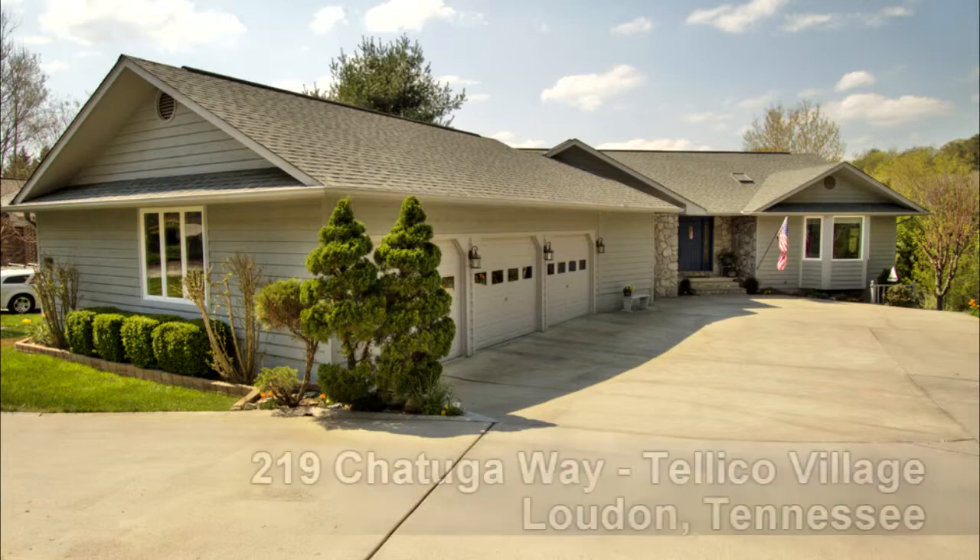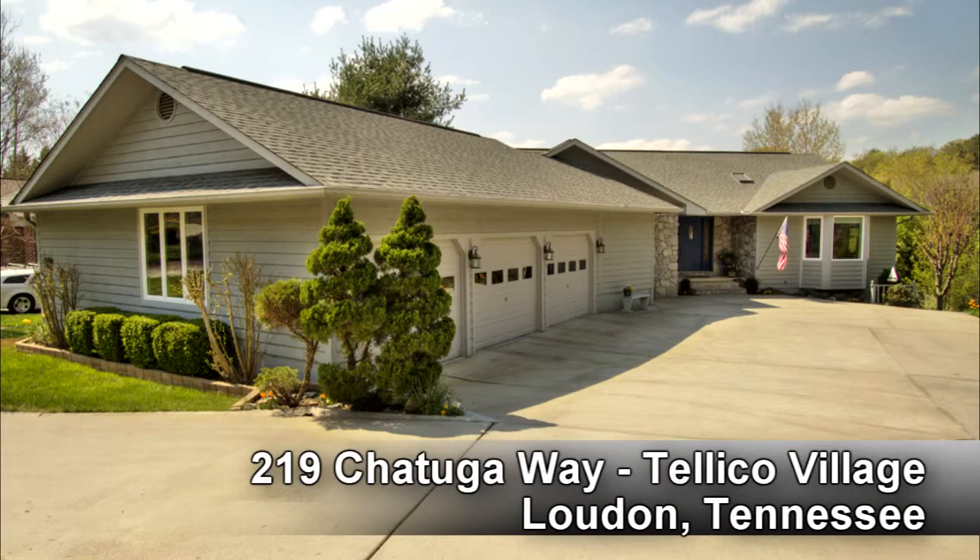In Teleco Village, a short drive south of Knoxville, Tennessee, you'll find this beautiful home at 219 Chattooga Way.